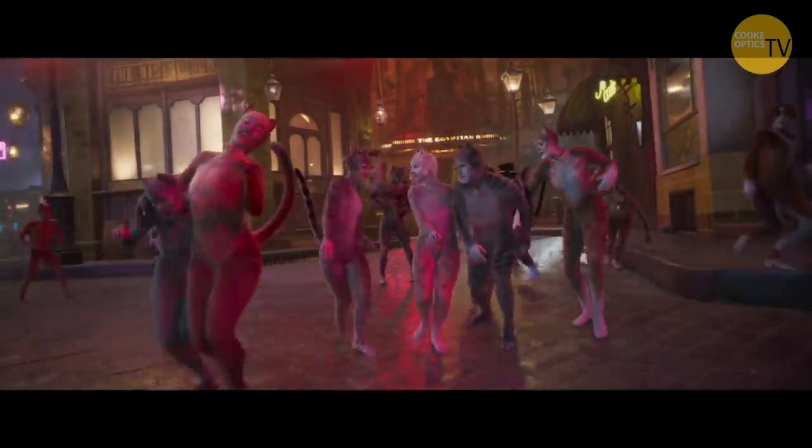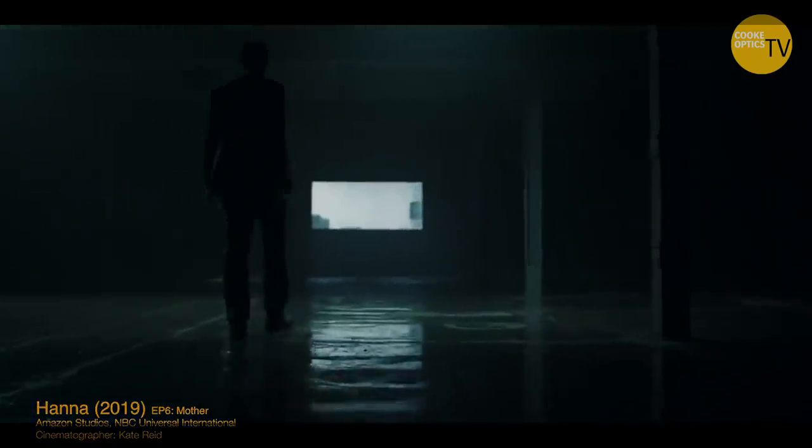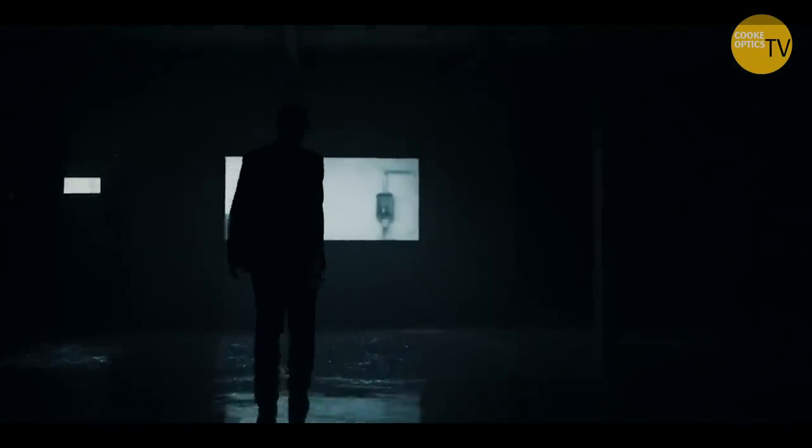When you're on the recce, hopefully the director can commit to which way you're looking — you're not turning up having lit for one direction and then they go, actually, I've been thinking... Night lighting is expensive because you're trying to get a big source as far away as possible, so being specific about your frame is key. Or have two big lights. In my experience, I've always thought I needed to have lit more than was discussed on the recce.